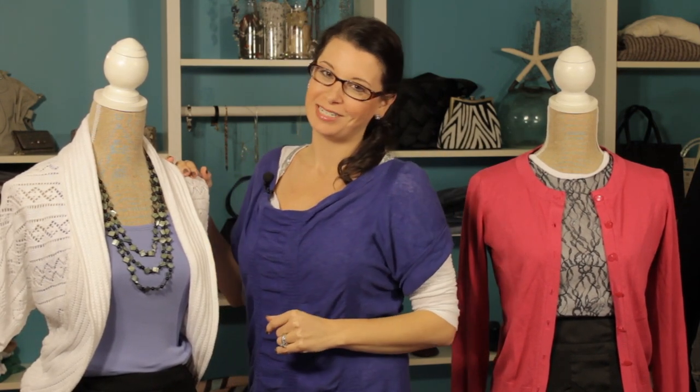So there you have it — that's what looks pretty with a cardigan. Thanks for joining me. I'm Kristi Prince Hale.